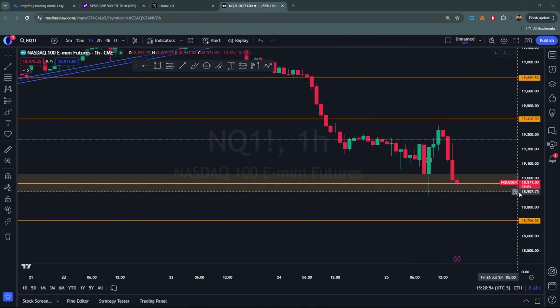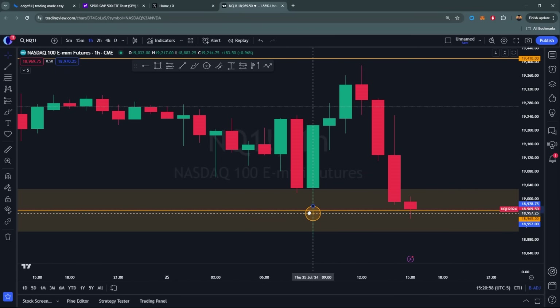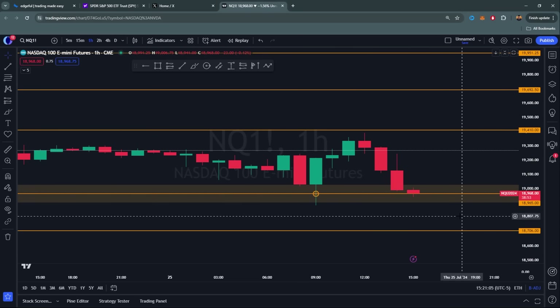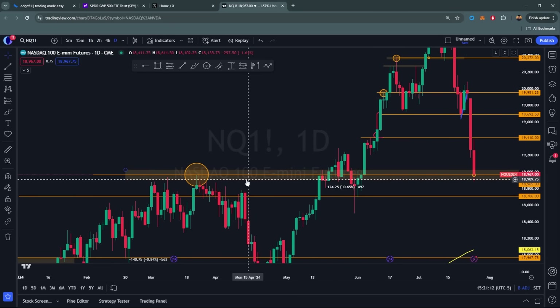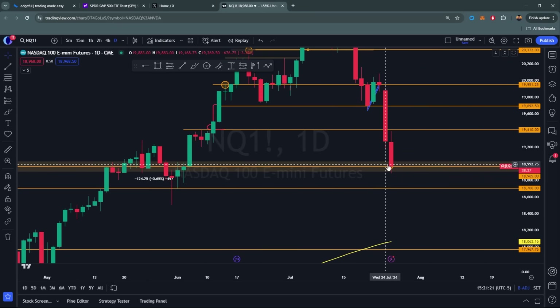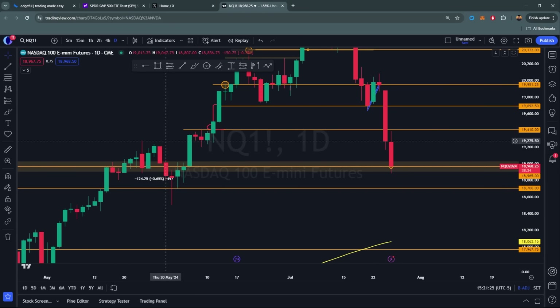The S&P 500 and the Nasdaq 100 — today's action was pretty wild. We came down to our key level around 18.95k-19k, bounced back into 19.4, and rejected again. Key levels dictate the way the market's moving and overall how to trade those levels. On the daily, the 18.95 level comes from the March highs where you got rejected, pushed down, eventually mounted it, went back into local highs of 21k. You can also see that 19.4 level — that flat top before you broke out again.